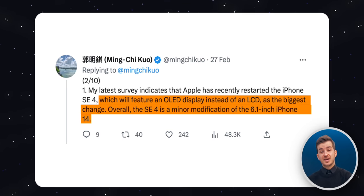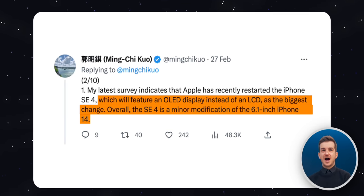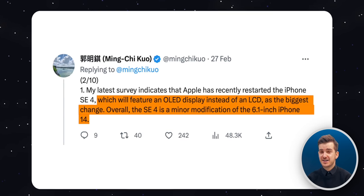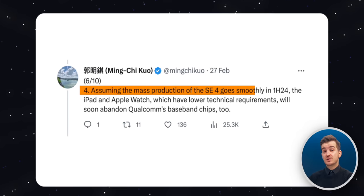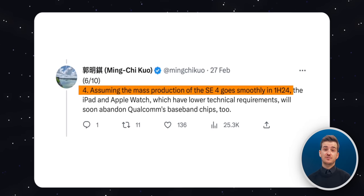Ming-Chi Kuo actually tweeted recently that the SE 4 would actually have an iPhone 14 design. That is an unexpected turn of events. Not only that, but according to Ming-Chi Kuo, the mass production would begin in the first half of 2024. Which goes against other rumors that the SE 4 had been delayed until 2025.